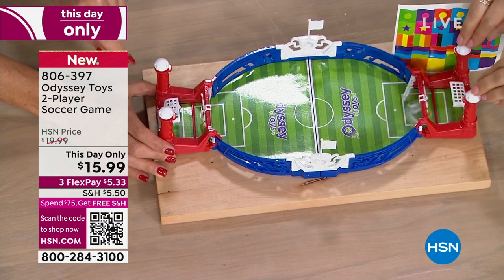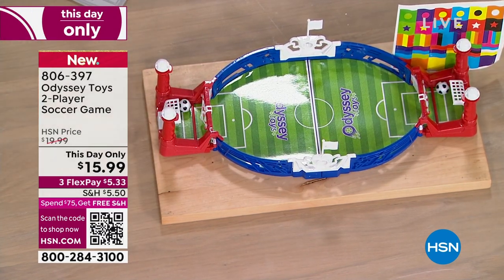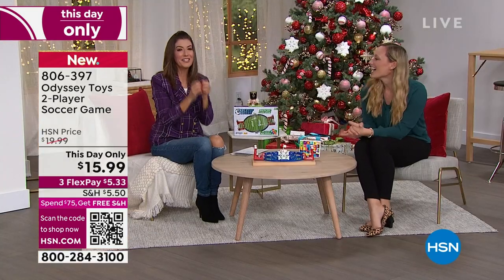I'm getting the hang of it. There we go. Nice goal — I will give you that. Or should I say 'gooooal'?